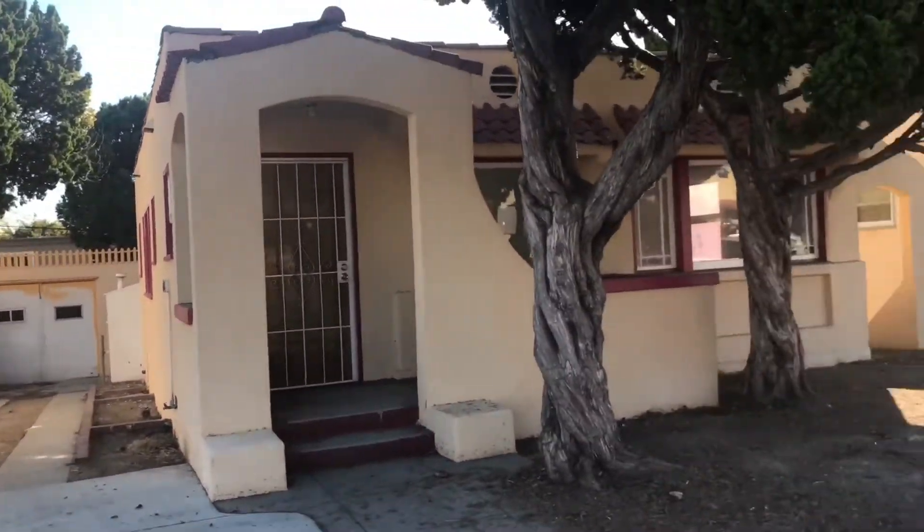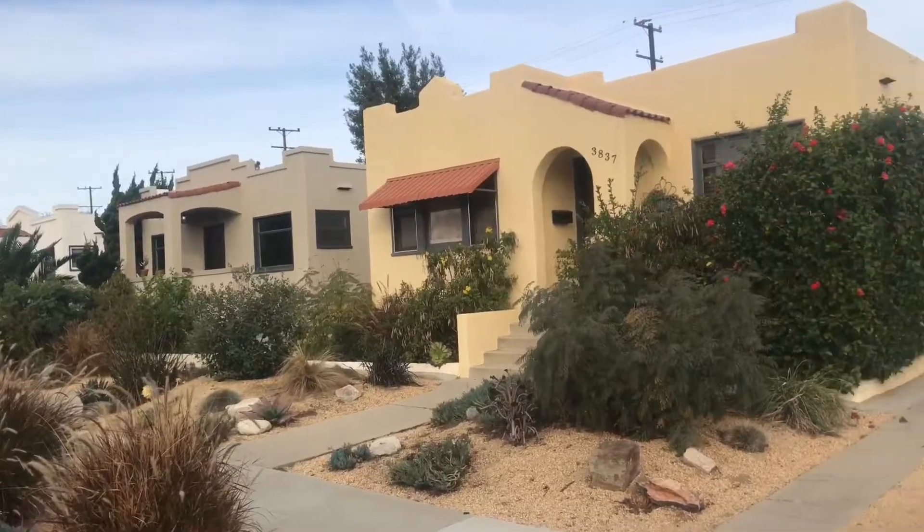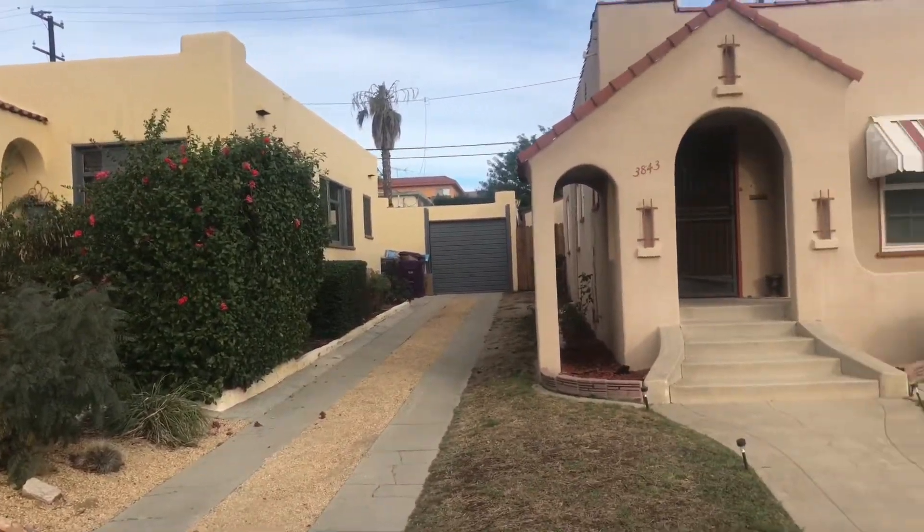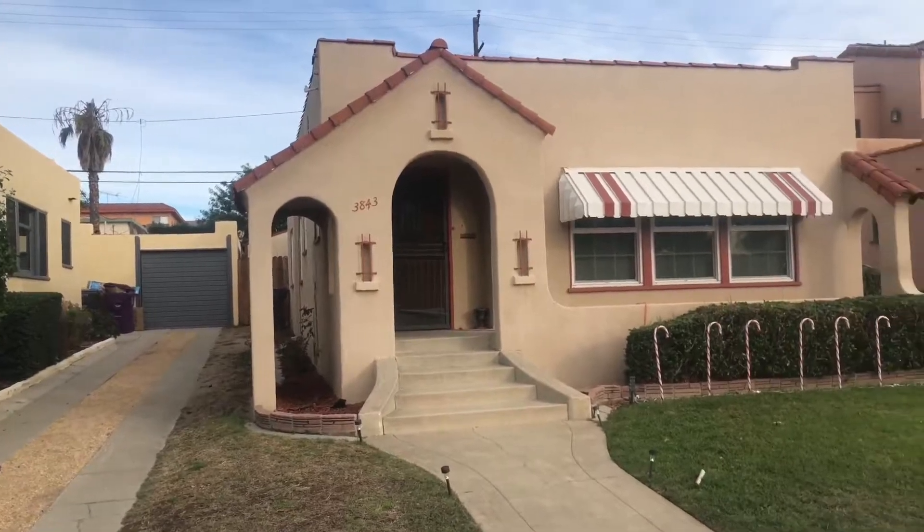Rehabilitations must meet strict guidelines of the Cultural Heritage Commission. Be sure to check out Historic Wilton Street — it's one more reason why we love to live in Long Beach.